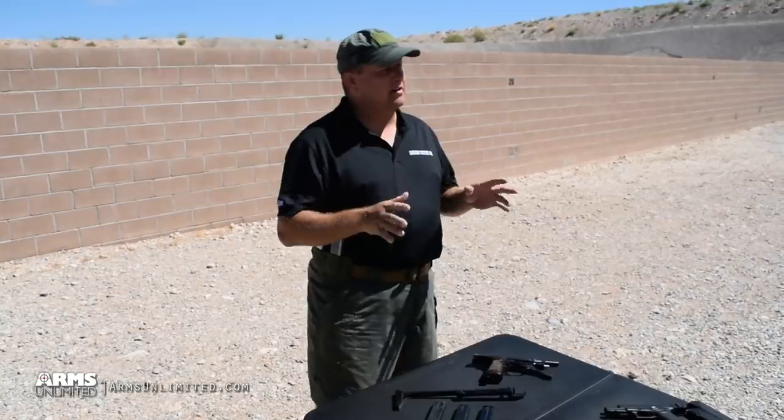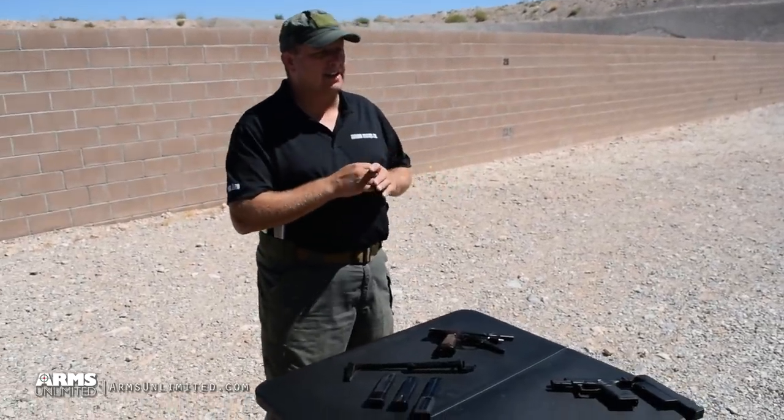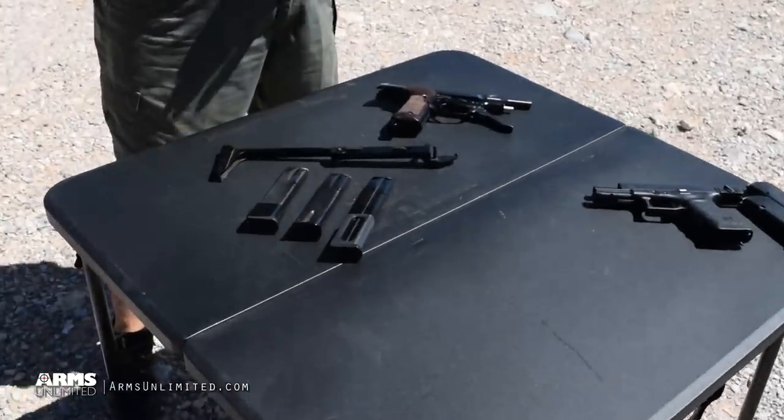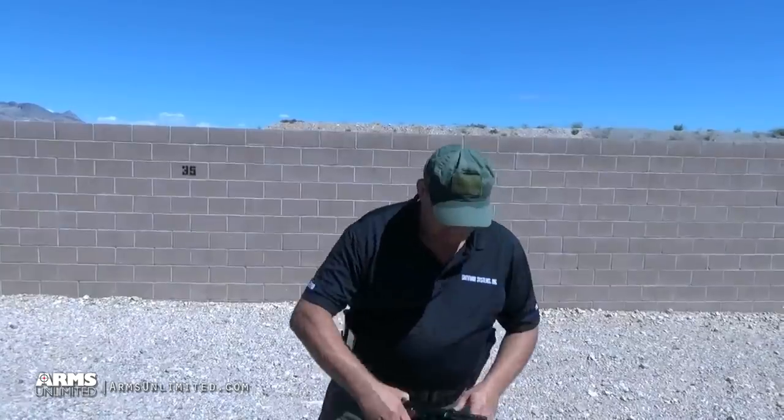Hi everybody. We're out here today again with Arms Unlimited and as usual we got some very unique stuff in the select fire world to show you. We're going to show you a couple of guns here today that most people have only read about, fewer people have seen in person, and a whole lot less people have actually fired. We're going to start with something very, very rare: the Beretta 93R.